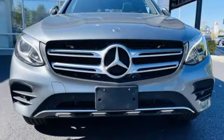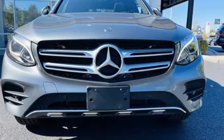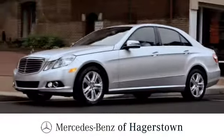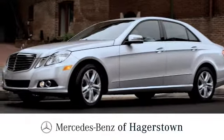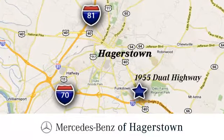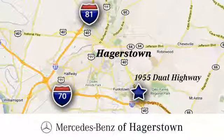Mercedes-Benz keeps setting the standard and driving forward. Take it for a test drive today. At Mercedes-Benz of Hagerstown, experience uptown luxury, hometown service. Come see us today. We're conveniently located at 1955 Dual Highway in Hagerstown, Maryland.